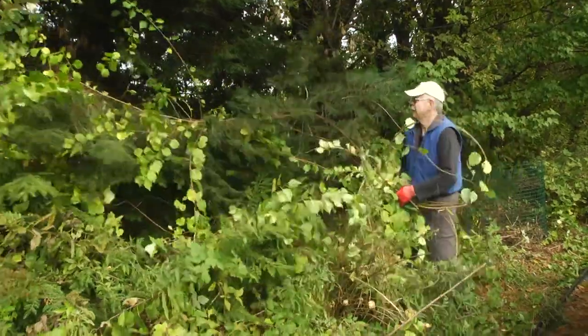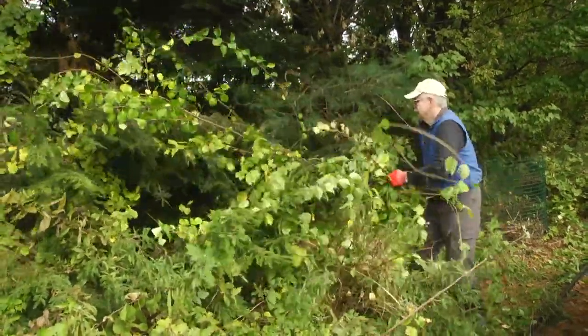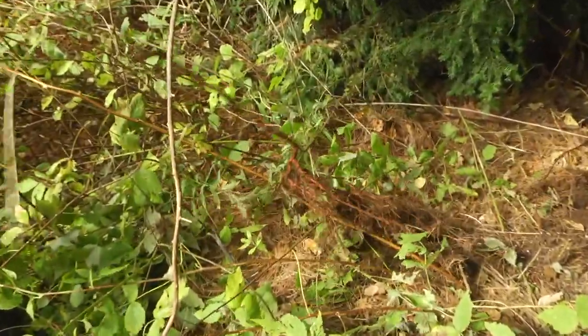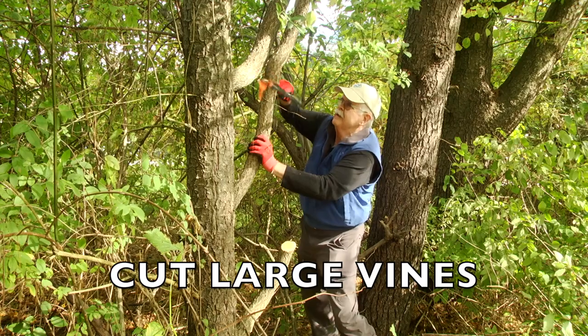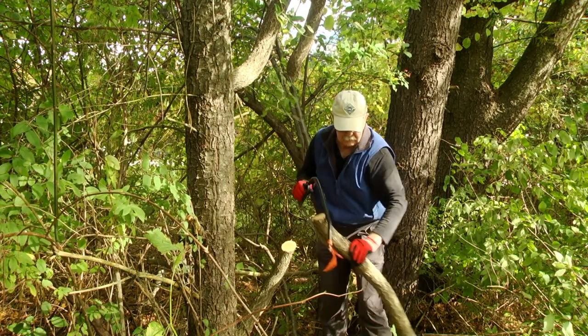Once identified, removal is straightforward. Young plants can be pulled up by the roots — as you pull up the offending plant you'll notice the distinctive bright orange roots. Larger woody vines can be cut with your choice of saw. It is recommended that you cut a large chunk out of the vine so it cannot grow back together. Remember, bittersweet is fast growing and aggressive.